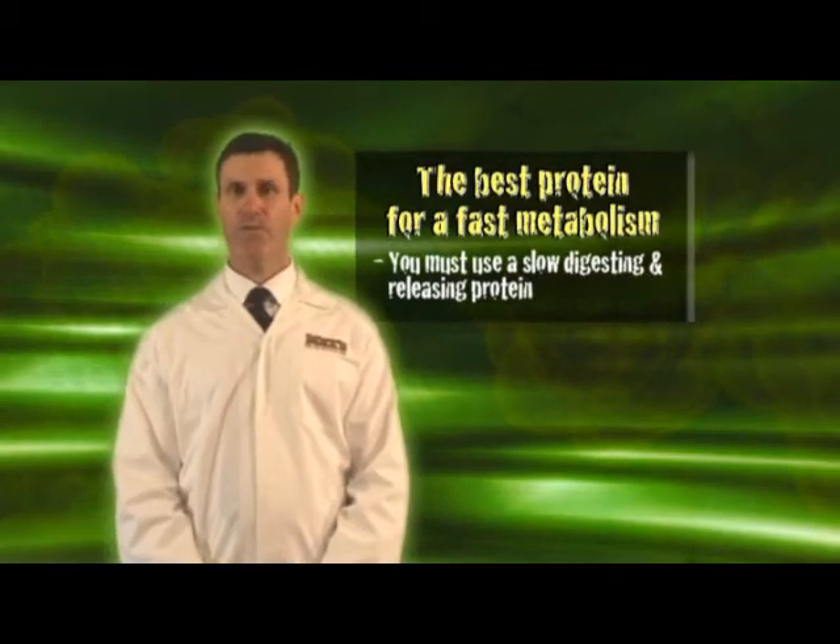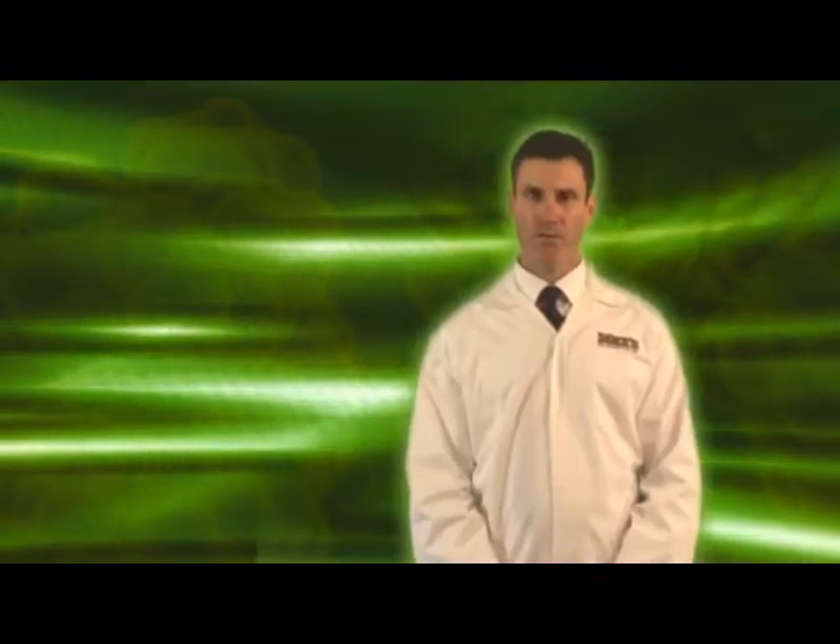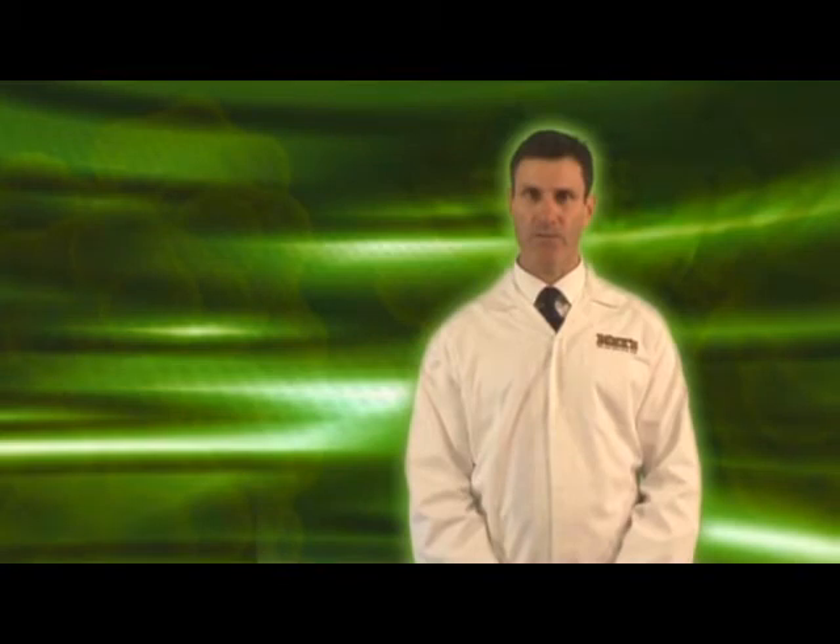When it comes to protein, the same logic holds true. You must use a slow digesting and releasing protein to get the maximum benefit.